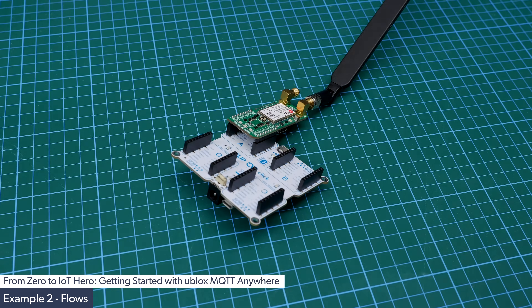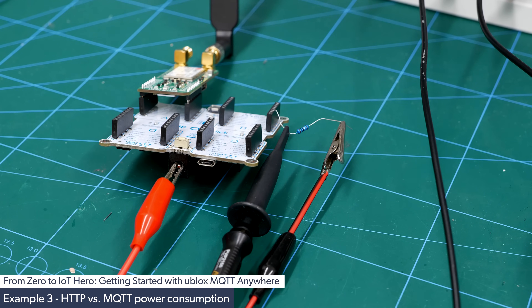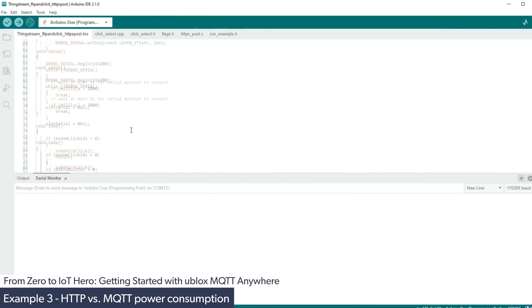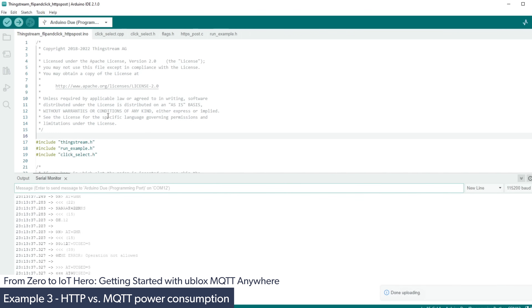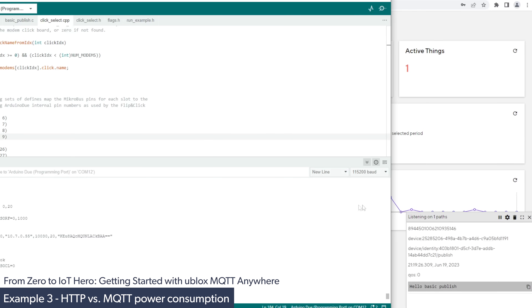For our third and final demonstration, we will compare the energy consumption between HTTP and the ThingStream service. To measure the power from this board, I'm going to use the barrel jack and a 1 ohm metal film resistor with 1% tolerance. By placing this resistor in series with the ground and measuring the voltage across it, we can infer the current and therefore infer the power consumption. The software used for this test was specially written by the u-blox team and simply sends the same hello published message to a random PHP server using HTTP. We then run the example, measure the current via oscilloscope, re-run the first demonstration, and compare the two.